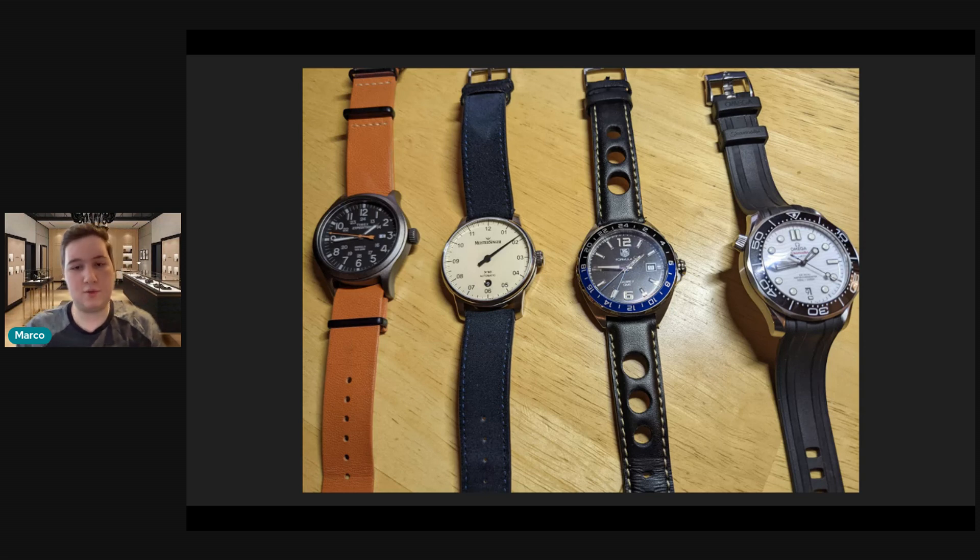Last but certainly not least, he has a Polar Dial Seamaster 300 meter — the professional, obviously the newer version with the ceramic bezel and ceramic wave dial. Love this watch. I think bang for buck, this is really the best watch you can get kind of under $4,000 or $5,000. I think this is really as good as it gets. So, wonderful little four-piece collection.